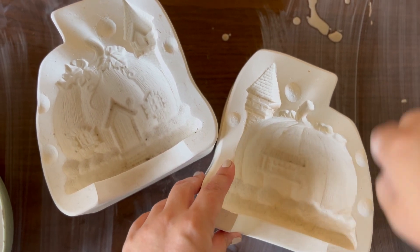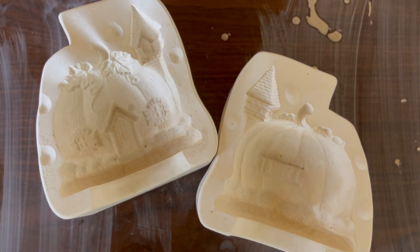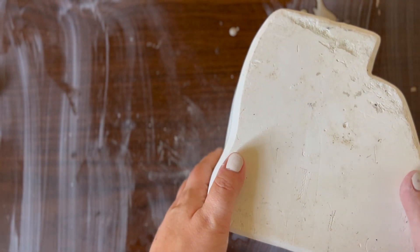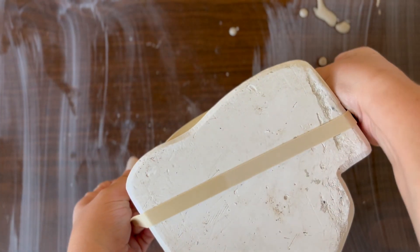I got started by opening it up and you can see that it is the cutest little pumpkin house that you could ever dream of. I cleaned it out really good — there was a lot of little cobwebs and things in there. I popped a rubber band on and got it ready to pour.